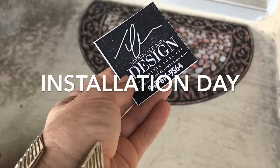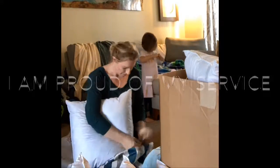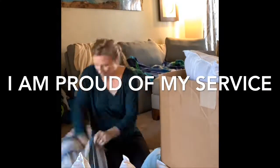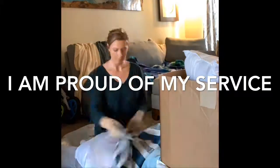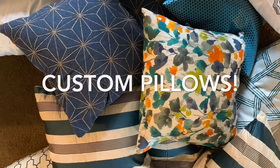Welcome to today's episode, Installation Day. Come join and see what we're doing behind the scenes. I'm proud to hand fill and cut all of our pillows that are custom made for our clients.